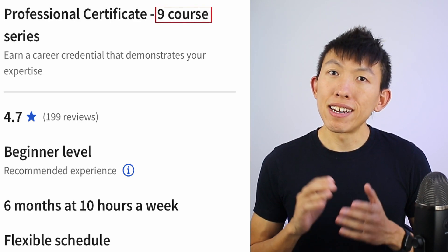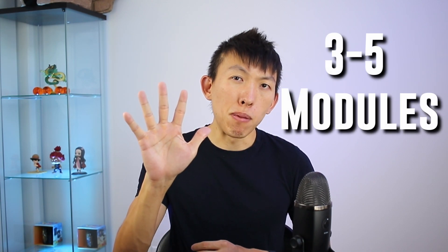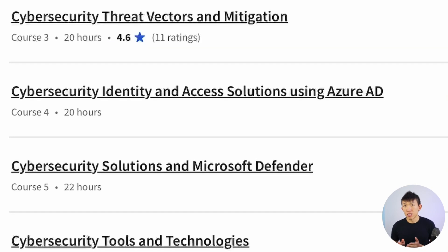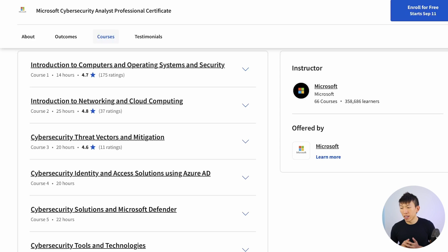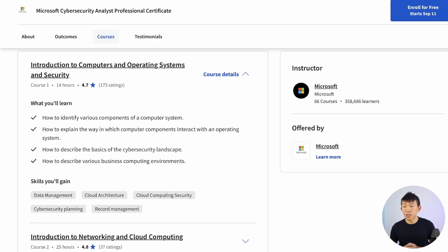Microsoft has a total of nine courses, and as of recording it is not completely out yet. Whereas Google has a total of eight courses, with about three to five modules each. Looking at Microsoft, we immediately see references to their products such as Azure AD and Defender. But what's nice is they don't skip out on operating systems — the first course provides an introduction to IT and security, covering how computer components interact with an operating system and the basics of the cybersecurity landscape.